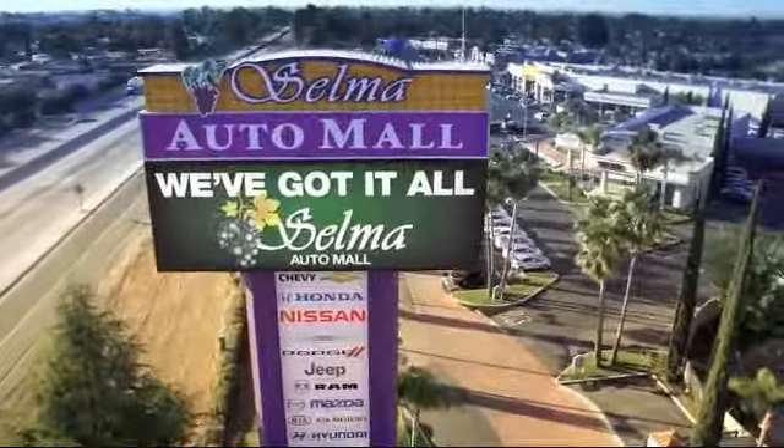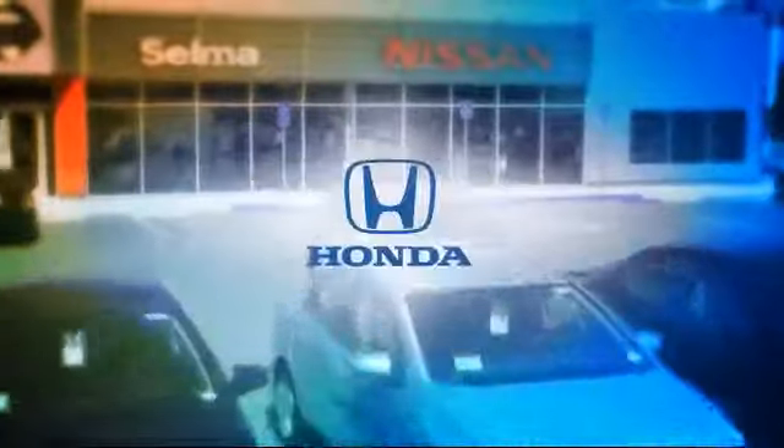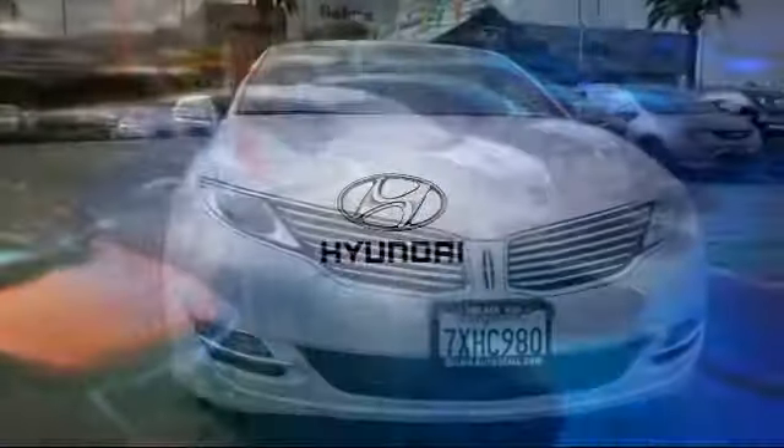Welcome to the Selma Auto Mall, where we have 10 new car brands at one location and practically every make of quality pre-owned cars, trucks and SUVs.